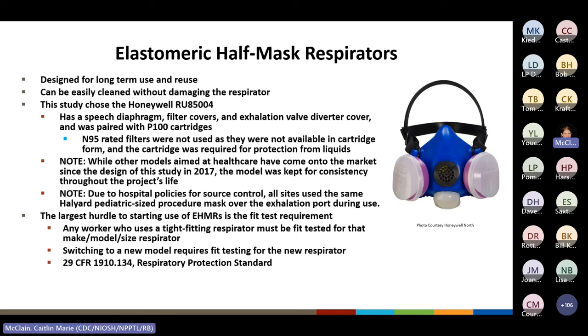This study was originally designed in 2017 and the first portion began implementation in 2018. While newer respirator models have since come onto the market aimed at healthcare, the RU8500-4 model was kept for consistency throughout the project's lifespan. Due to hospital policy for source control in 2022 when the final part of the study was implemented, all sites used Halyard pediatric-sized procedure masks over the respirator's exhalation port for source control.